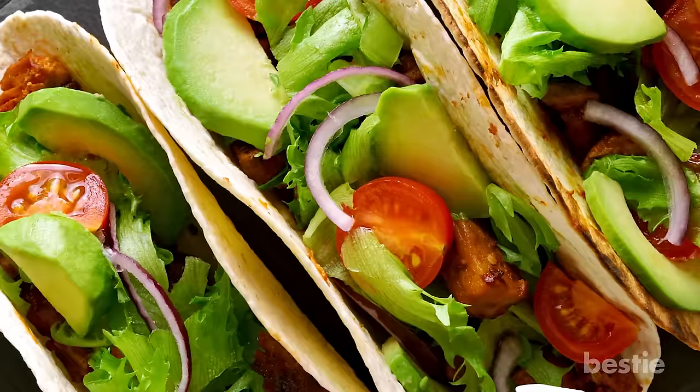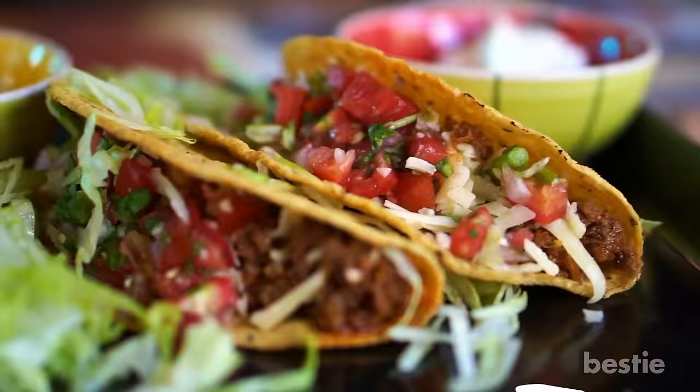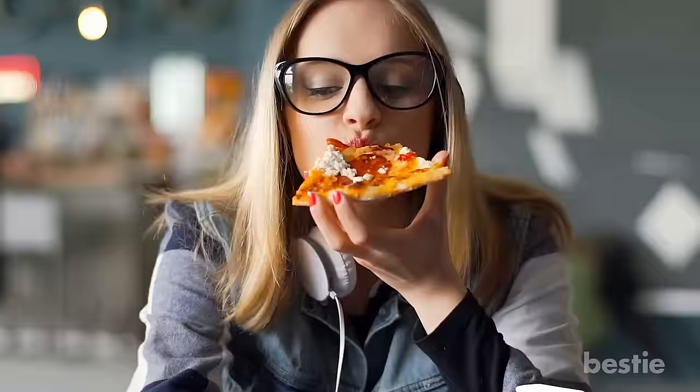Do you have to give up on tacos? Meatloaf? Brownies? Not on our watch. From cheeseburgers and tacos to pizza and spaghetti, in today's video we will be talking about diabetic friendly versions of your all time favorite comfort foods.